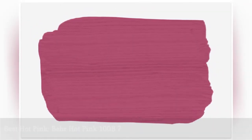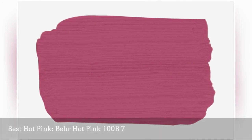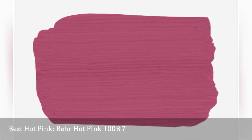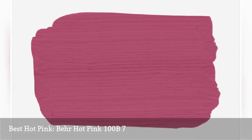If you're ready to fully commit to the pink trend this year, why not embrace bare hot pink? This hot pink shade is wild, vibrant, and full of fun. With purple undertones, hot pink could totally transform a kitchen if you're daring enough to paint your kitchen cabinets with it.